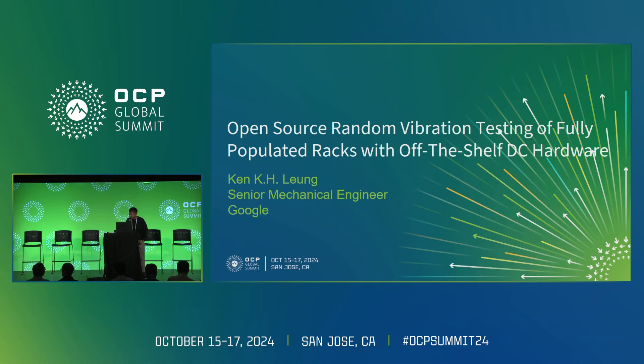My name is Can Liao. I've been doing mechanical testing of data center hardware at Google for 14 years, and I'm here to talk to you about our work in the random vibration testing of fully populated racks.